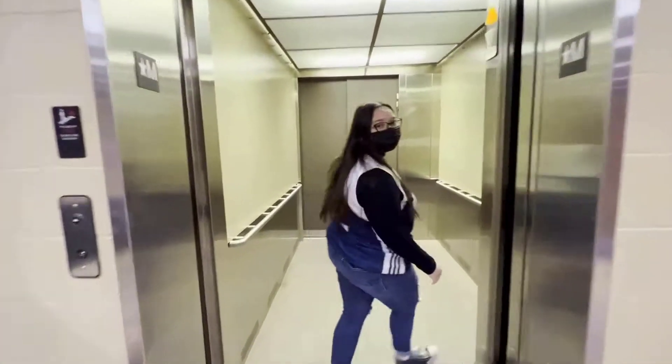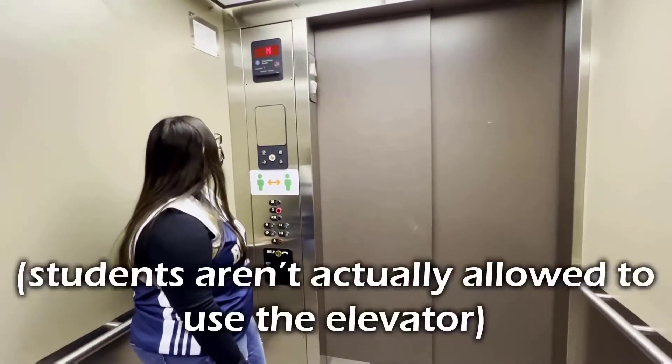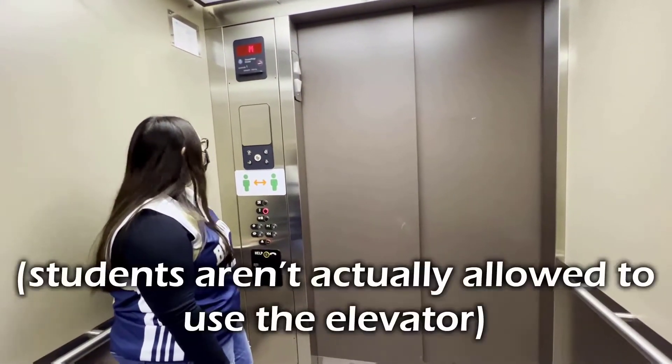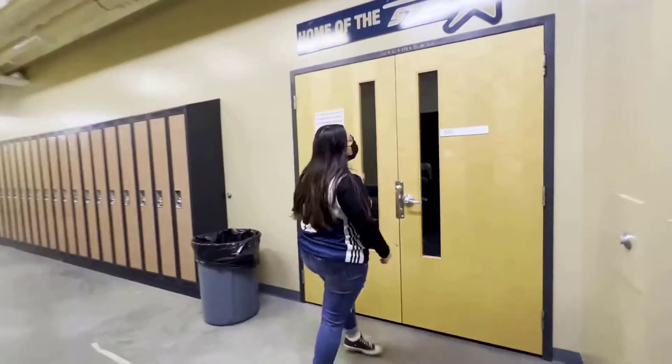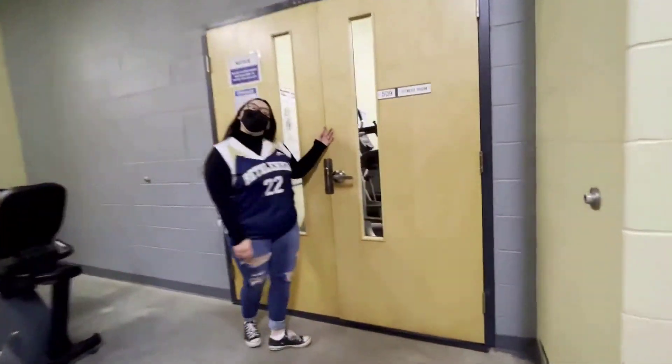And if we head upstairs — hold on, let me get the door for you. Inside here is the wrestling room, and also our fitness room.